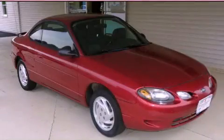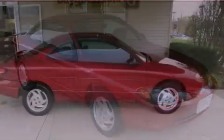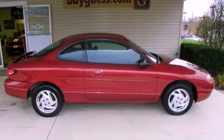This is a 2002 Ford Escort. It features a four-cylinder engine and an automatic transmission.